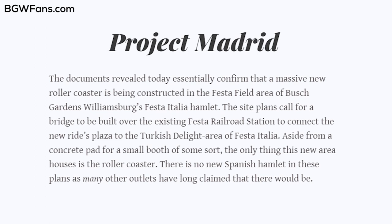These documents that bgwfans posted confirm what everybody knew was going to be coming in 2020. It's going to be a huge new roller coaster in the Festa Italia section of the park. It looks like it's going to be sort of an add-on plaza to that area, and not a new area in and of itself.